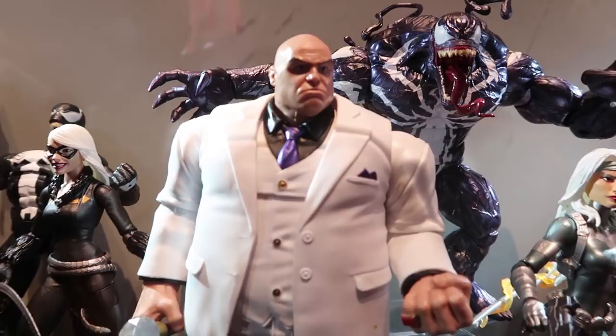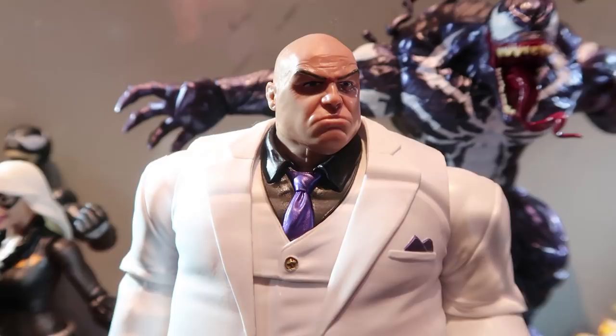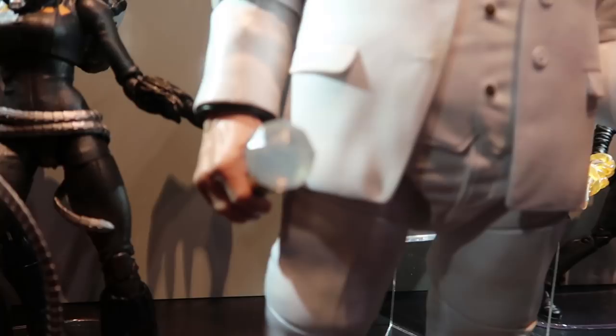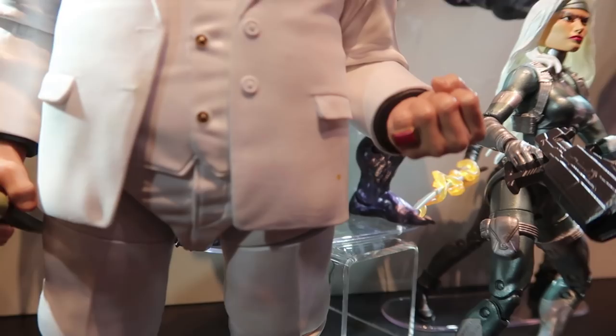Hey guys, this is Pixel Dan. I'm back over here one final time at the Hasbro booth because they put out one final Marvel Legends reveal in the form of this amazing Kingpin action figure. As you can see, standing with the rest of the crew in this particular wave, he is massive. I love that they actually gave him the diamond-top staff, made out of translucent plastic.